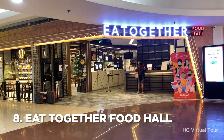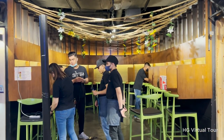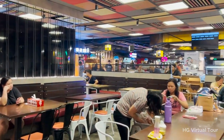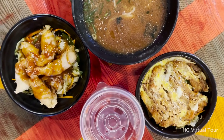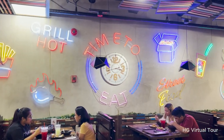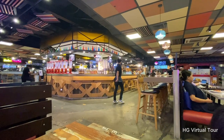Number 8: grab a bite at Eat Together Food Hall. If you're looking for an alternative to the traditional food court, head over to Eat Together Food Hall. With a wide array of food choices ranging from local classics to international favorites, you can savor the flavors of different cuisines all in one place. With its vibrant ambience and ample seating, Eat Together Food Hall is the perfect spot for a relaxed and enjoyable meal with loved ones.